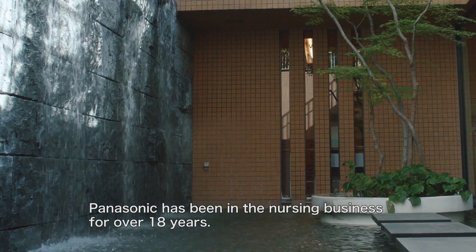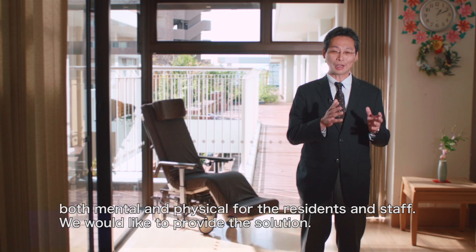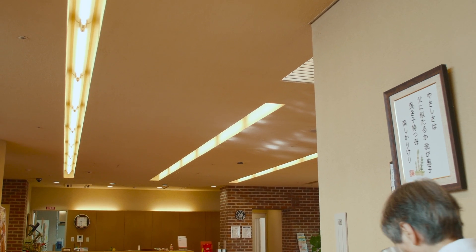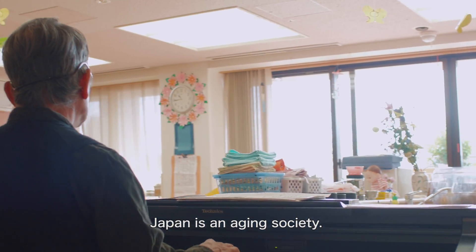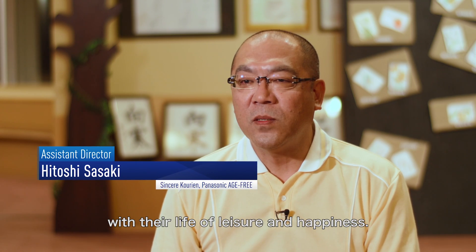Panasonic has been in the nursing business for over 18 years. In nursing, they are always looking for ways to improve the quality of life, both mental and physical, for the residents and staff. We would like to provide the solution. Japan is an aging society, and Panasonic is making its contribution by supporting the elderly and their families with their life of leisure and happiness.